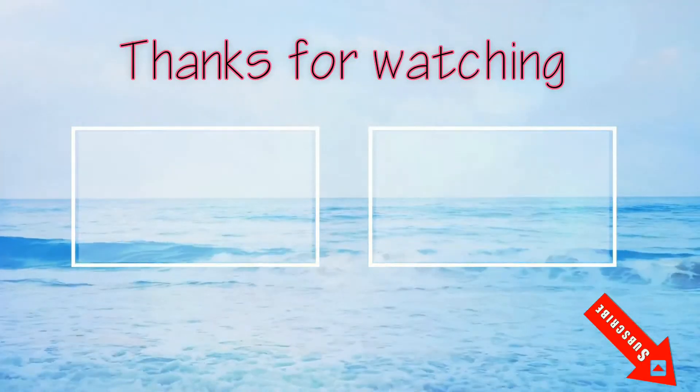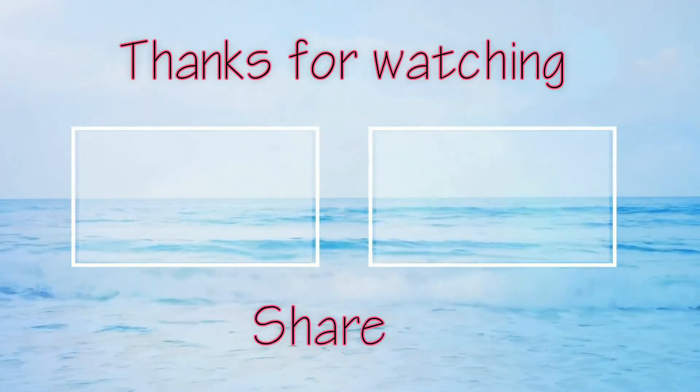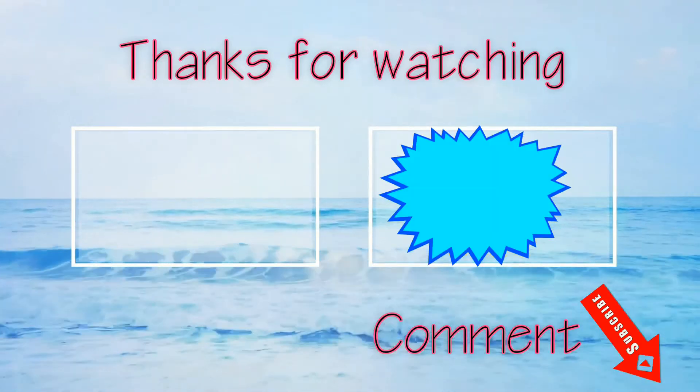Thank you for watching the video. Please like, comment, and share the video. Don't forget to subscribe the channel. See you in the next video.